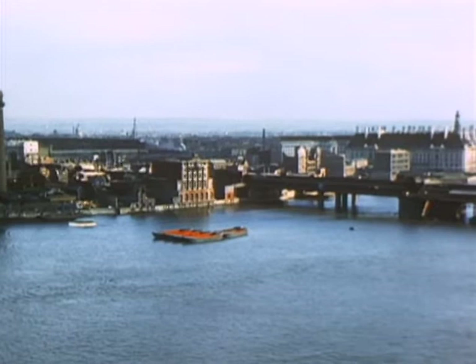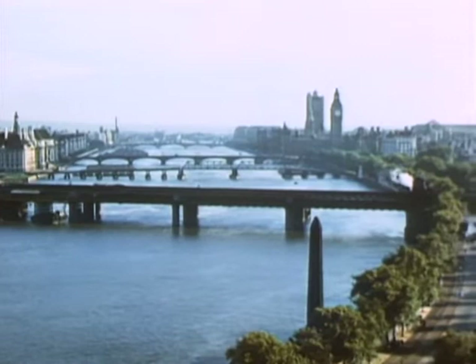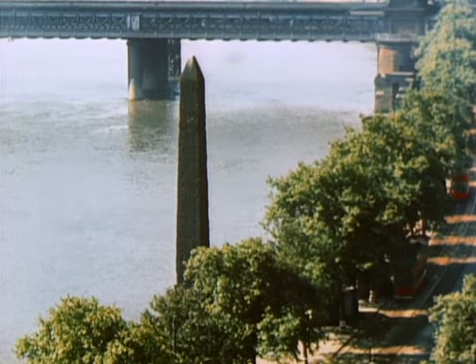The value in incoming and outgoing goods totals about three billion dollars a year. Perhaps the oldest monument to be seen along the river is the so-called Cleopatra's Needle, an Egyptian granite obelisk originally erected near Cairo about 1500 years before Christ.